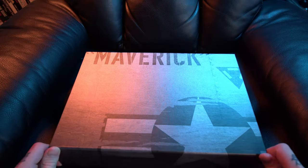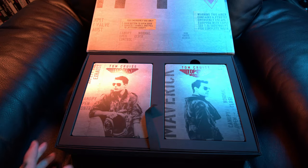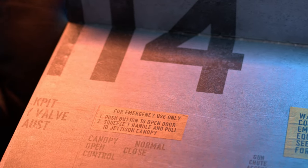We have the little magnetic flaps that open up. The first thing we see in here, you get some nice aviator stuff on top — ejection seat for emergency use only, canopy open control, this aircraft contains pyrotechnics — all that sort of cool stuff.